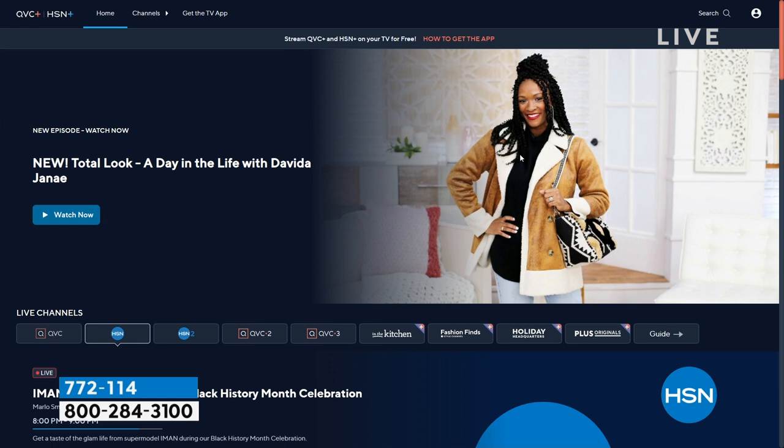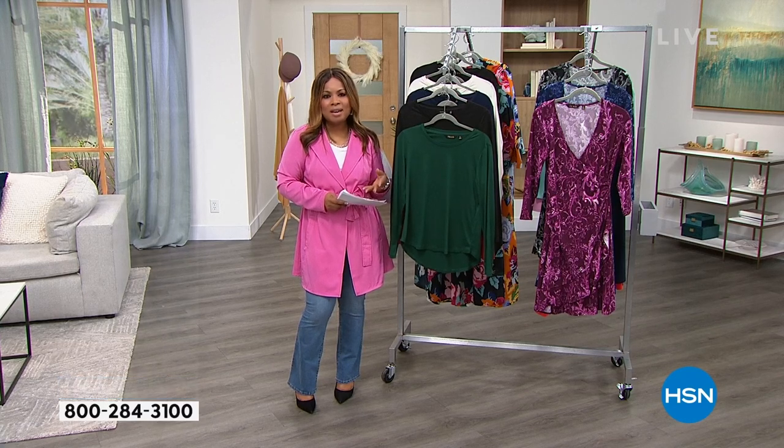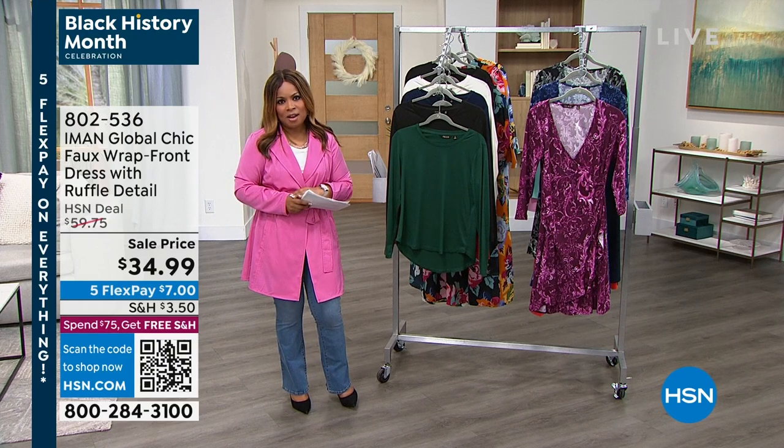HSN Plus is their free streaming service — dive into the total shopping experience with exclusive shows, events, returning favorites, and great deals. Stream from anywhere, all for free. Learn more at plus.hsn.com. You can also always shop IMAN on HSN.com 24 hours a day, seven days a week.